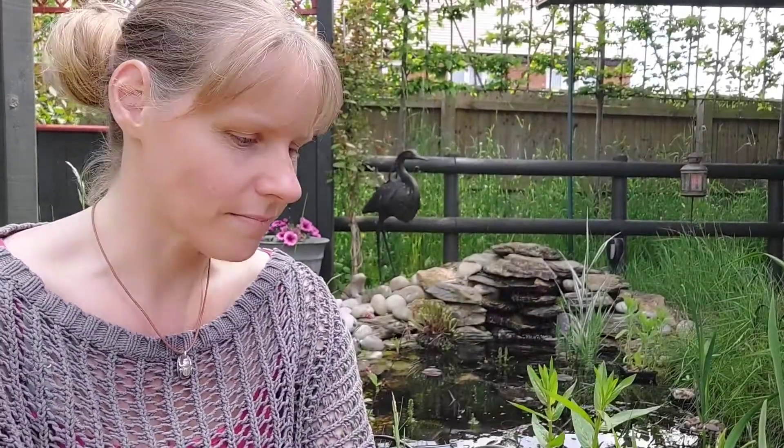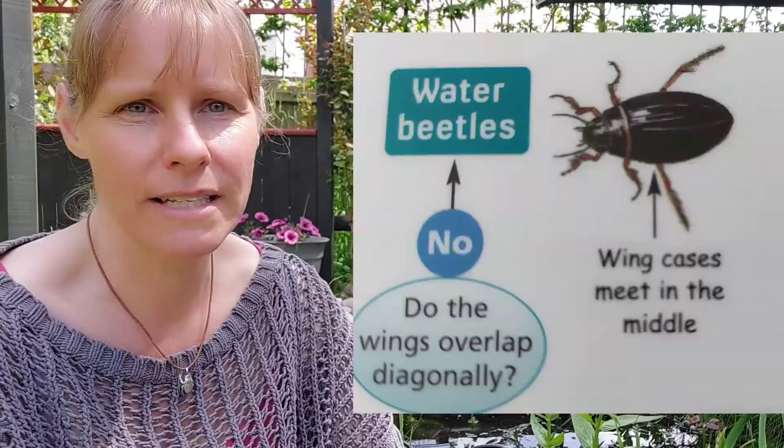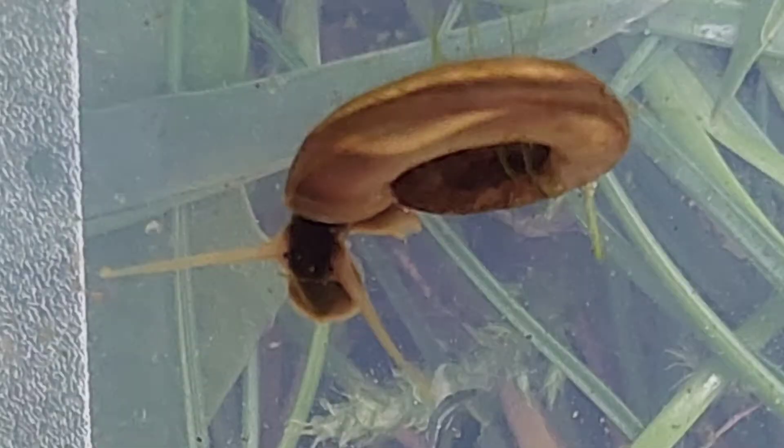Unfortunately we missed that bit, but instead we made some amazing discoveries in here. We have seen a hog louse and we saw some water beetles and we saw loads and loads of pond snails and we saw water boatmen. So we've got a great balance in this pond. Considering it's not very old, it's an amazing pond.